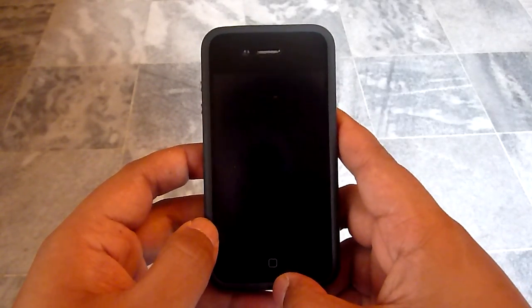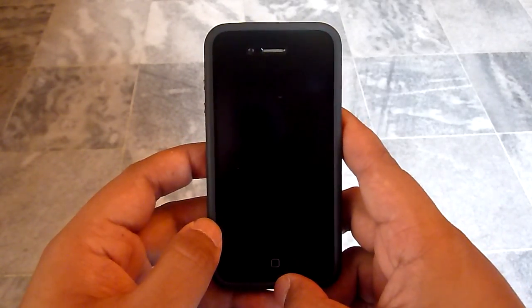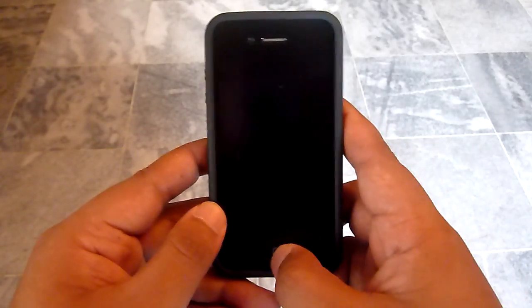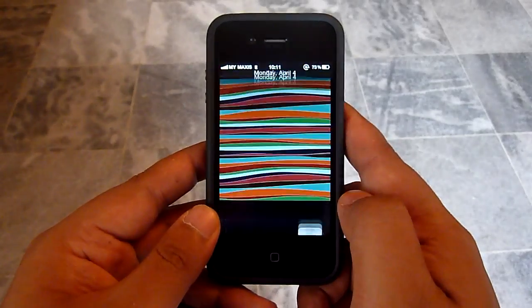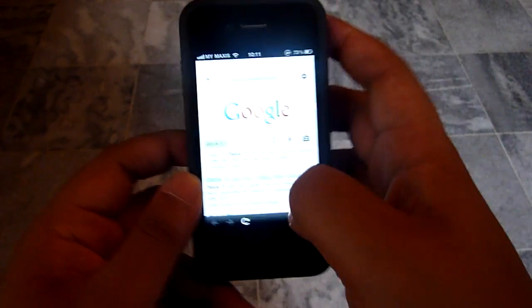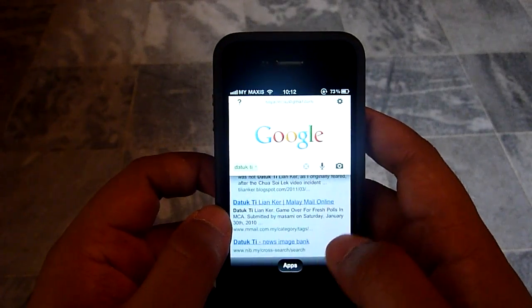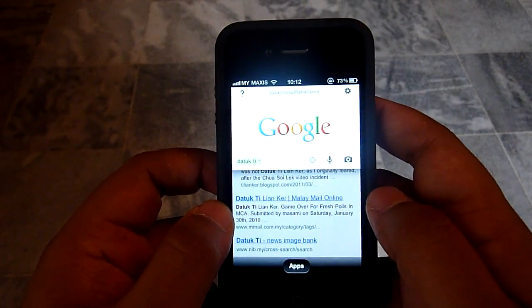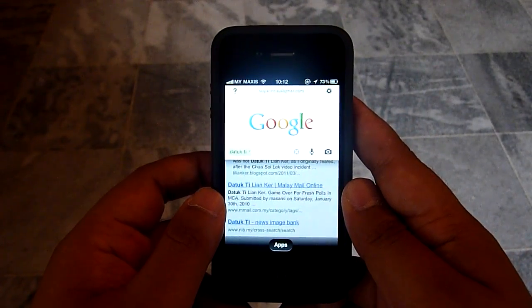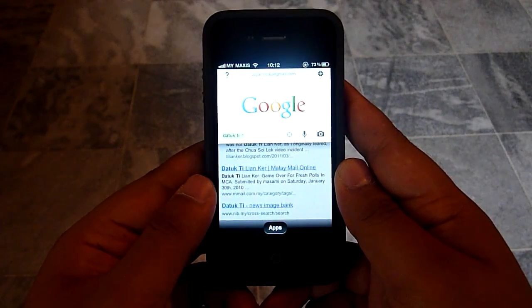Hello everybody, this is SuryaChinshaw.com and we're going to take a look at Google Voice Search in Bahasa Malaysia. So recently Google announced Voice Search in Bahasa Malaysia. Voice Search is fairly accurate — it's pretty good. So let's see how it does in deciphering Bahasa Malaysia terms.